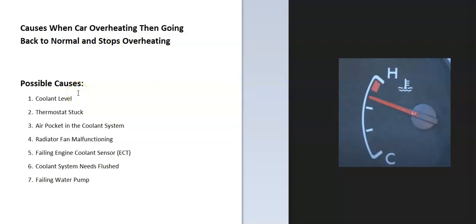So if you have a car and the engine's overheating, but then it stops and goes back to normal, or it's just overheating periodically and then goes back to normal, I thought I'd go over the most common causes of this and how you can go about fixing it. So what are some possible causes?